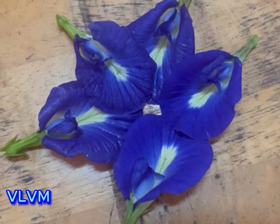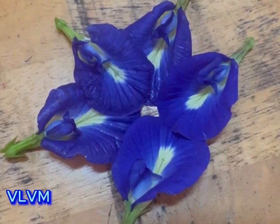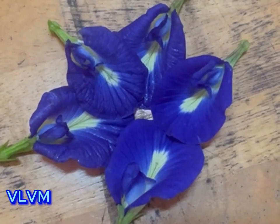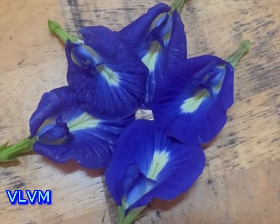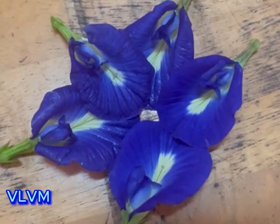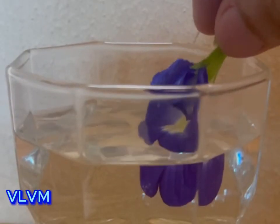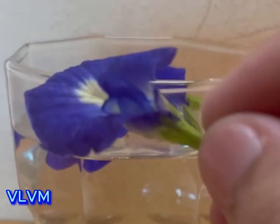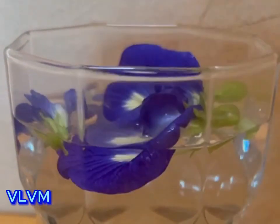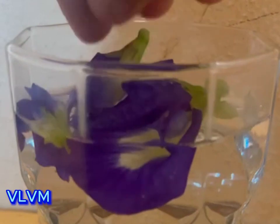This is called the butterfly flower. This flower can make the water change color. I'm waiting to see what happens after I put it in the water. That's the flower, and then you can see the flower.